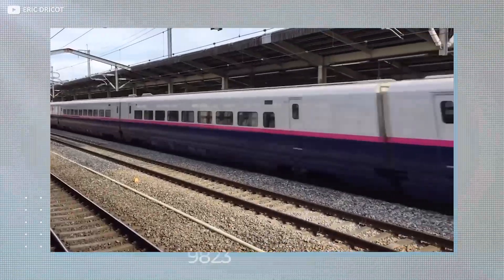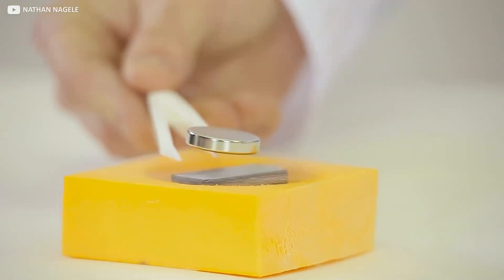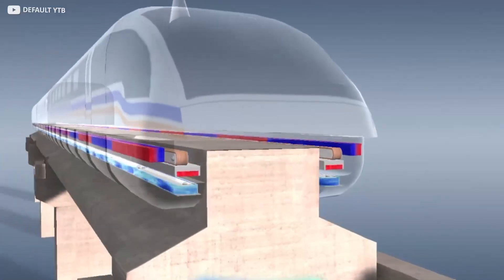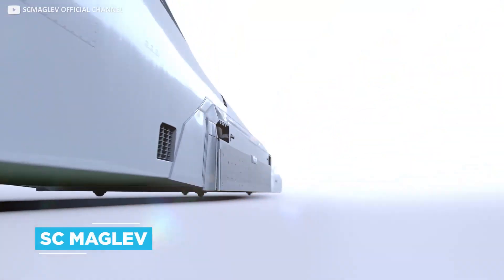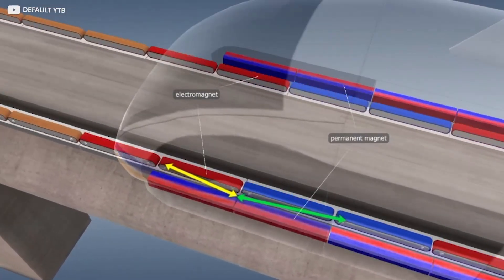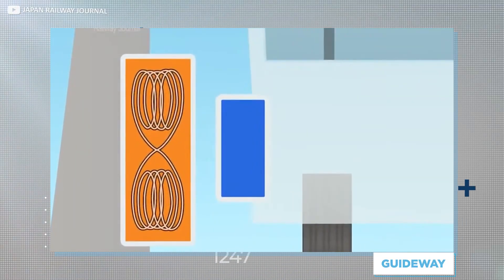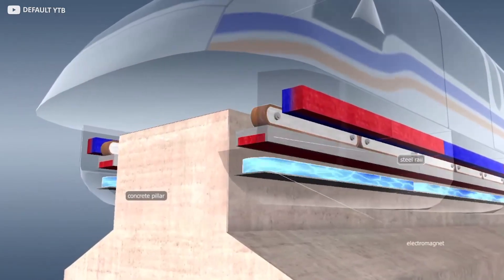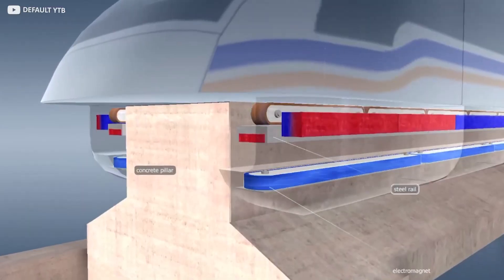Maglevs combine a number of different technologies to achieve their breathtaking speeds. The key one, perhaps, is the concept alluded to in the name: magnetic levitation. The Japanese system is called the SC Maglev. It uses a system of superconducting magnets to push the train away from its track — typically a U-shaped guideway — and hold it in position. The train doesn't actually sit on anything, but hovers a very small distance above the track, and so the main source of friction that would otherwise slow the train is eliminated.